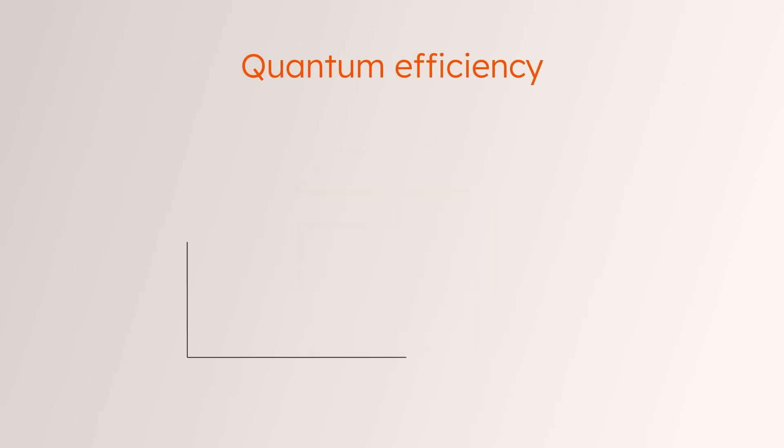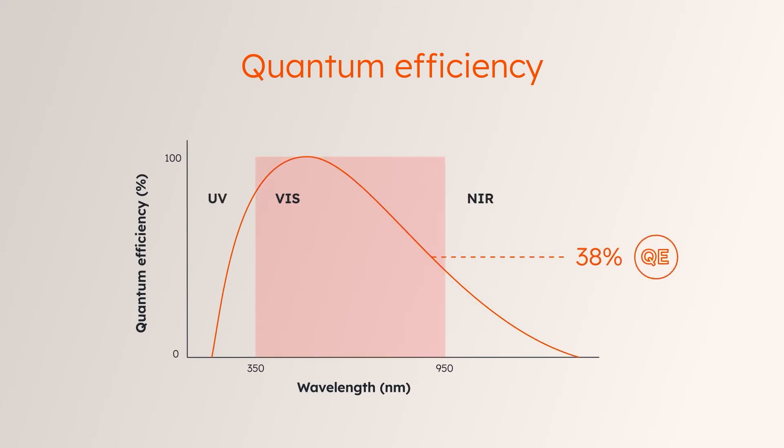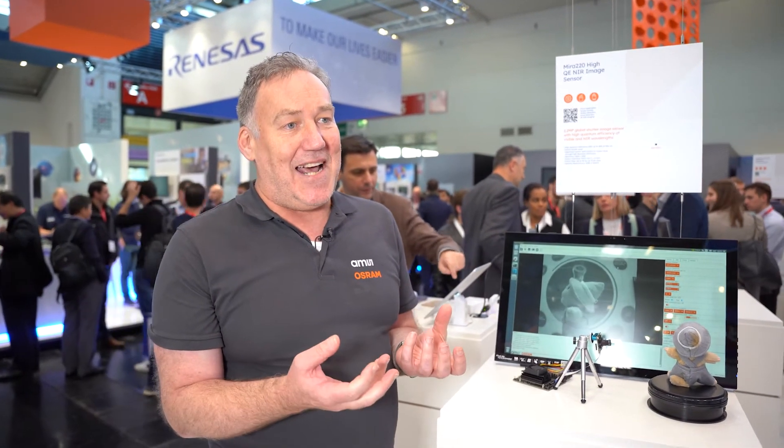The backside illumination allows us to get very high quantum efficiency in the near infrared space. We have the highest quantum efficiency and sensitivity in the near infrared space in the market. So for all the applications requiring infrared illumination, 3D imaging that requires structured light, and infrared projection, this gives us a big advantage over competing products.